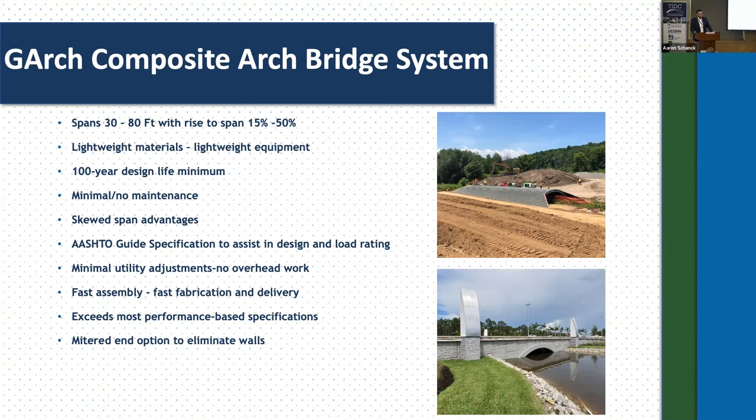The composite arch bridge system is targeted for a 30 to 80-foot span range. It's an arch system, so you need clearance to put an arch in there. We typically do rise-to-span ratios anywhere from low rise, about 15%, to a semi-circle at 50%. One of the main advantages is the lightweight materials. A hollow arch is typically in the range of 200 to 350 pounds, maybe 400 for a longer span. Deck panels are about seven pounds per square foot, so a 40-foot wide bridge gives you a 200 to 250-pound FRP deck panel. This can all be built with an excavator or small lightweight equipment in the field — really great for remote applications. The benefits of composites include lightweight, durable, low-maintenance, and extended service life.